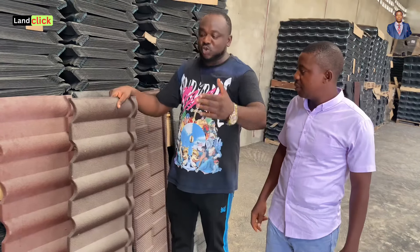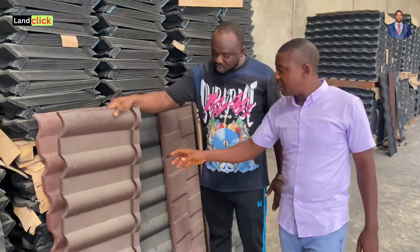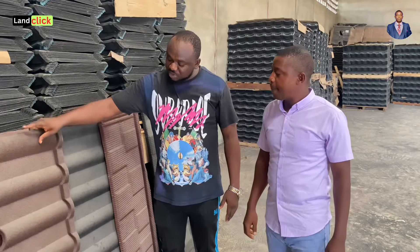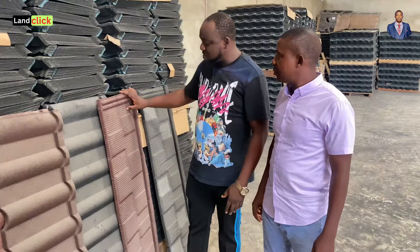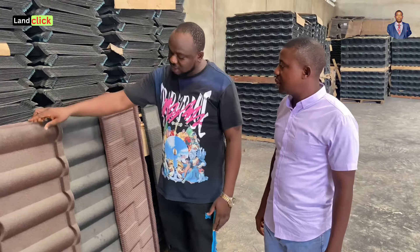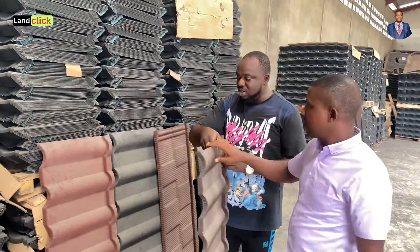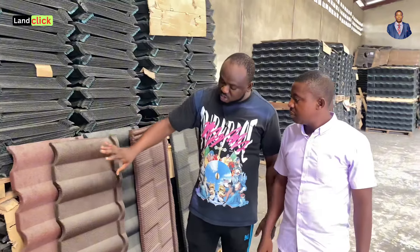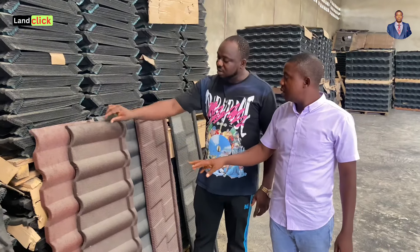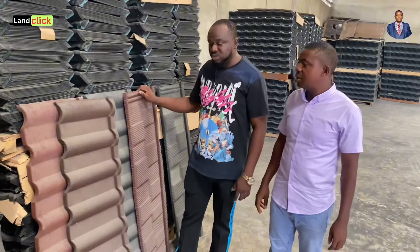This one is Milano. The thickness is 0.55 millimeters. Milano is the same price as shingles — six thousand naira per square meter. It also comes in different colors: as you can see, there's coffee black, wine red, and black. Those are the colors currently on the ground.